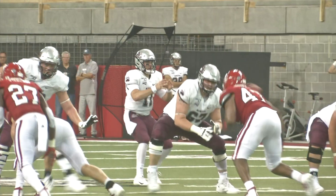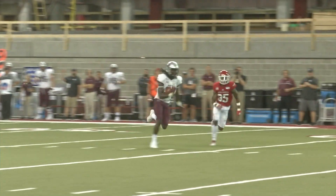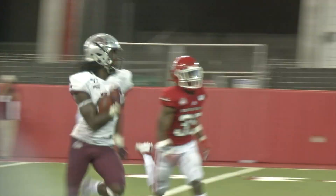Opening drive of the third quarter, Sneed at it again, just picking USD apart. He hits a streaking Samuel Akeem — 43 yards later, it's 24-10.